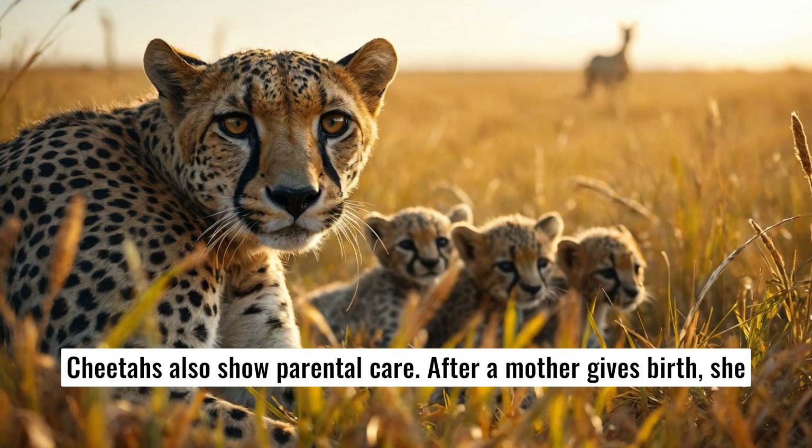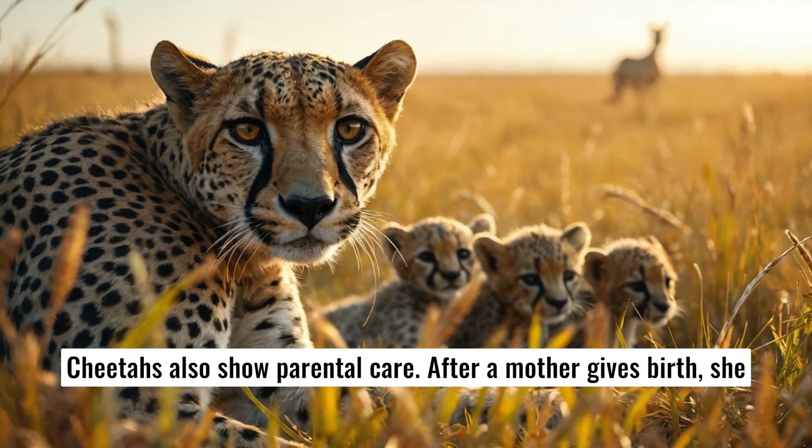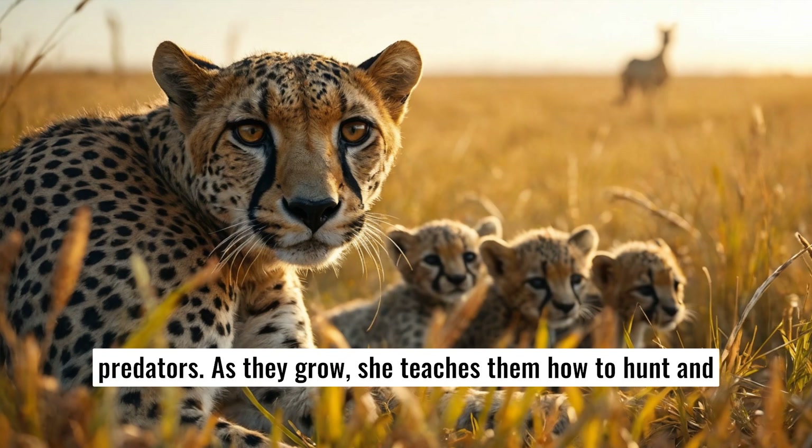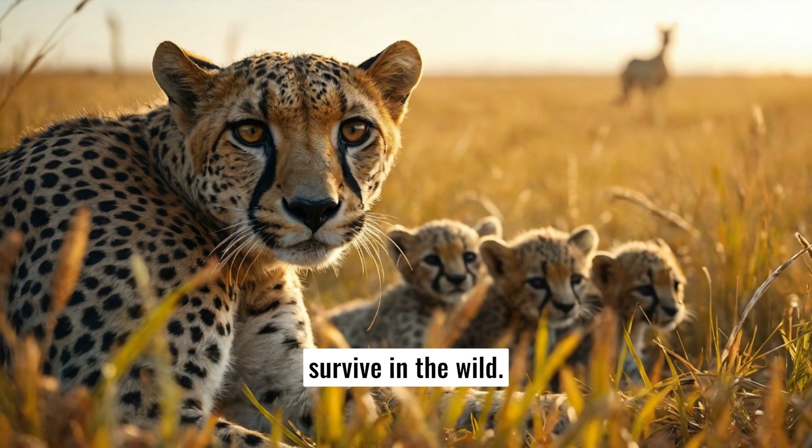Cheetahs also show parental care. After a mother gives birth, she keeps her cubs hidden in tall grass to protect them from predators. As they grow, she teaches them how to hunt and survive in the wild.